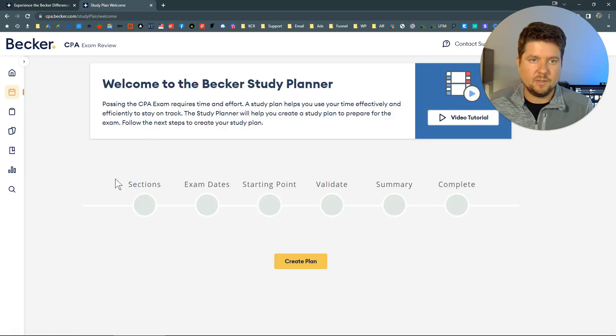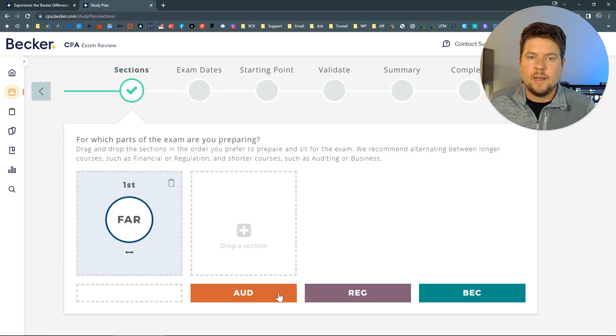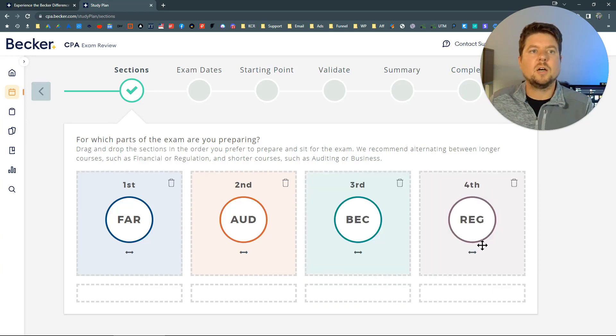Let's start with the study plan. Go ahead and create a plan — we'll start with FAR. I typically recommend audit or BEC next, then end with REG. The goal of passing the CPA exam is to be flexible. Pick one of the four sections; it doesn't matter which one necessarily. I typically recommend FAR first, just because it is the biggest monster out there.